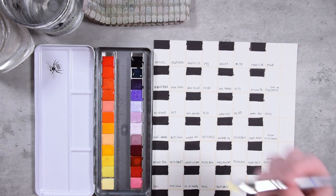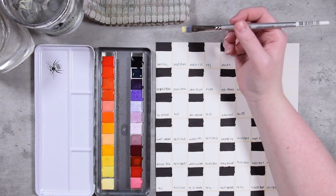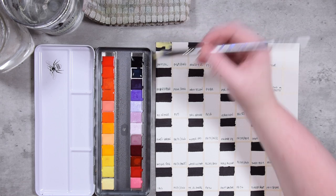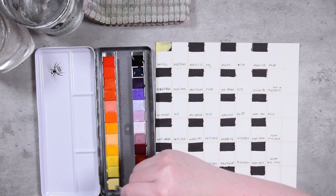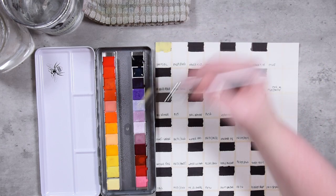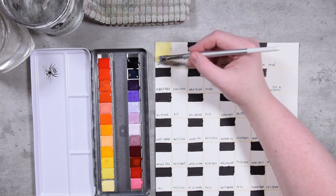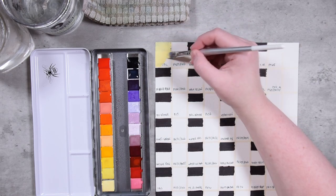Our first color we're going to be swatching is Daffodil. This is PY65 and PW6. I told myself I should have put the extra column on the left-hand side so I could hold onto something while swatching and also wouldn't have the issue of running off the page. But alas, I did not do that — I forgot, and then I wanted to be consistent, so both pages are like that.